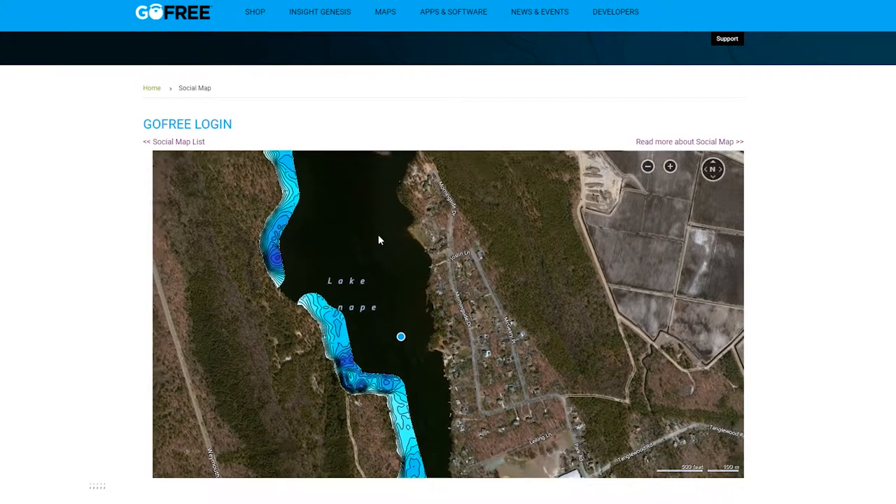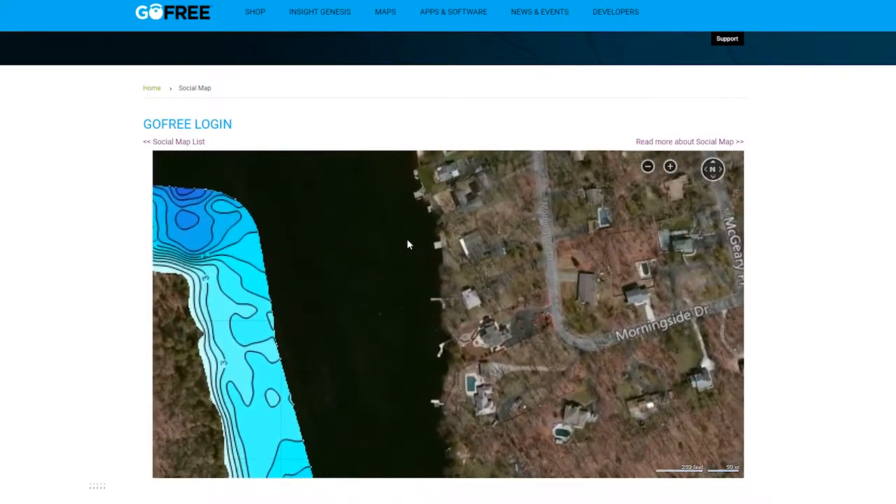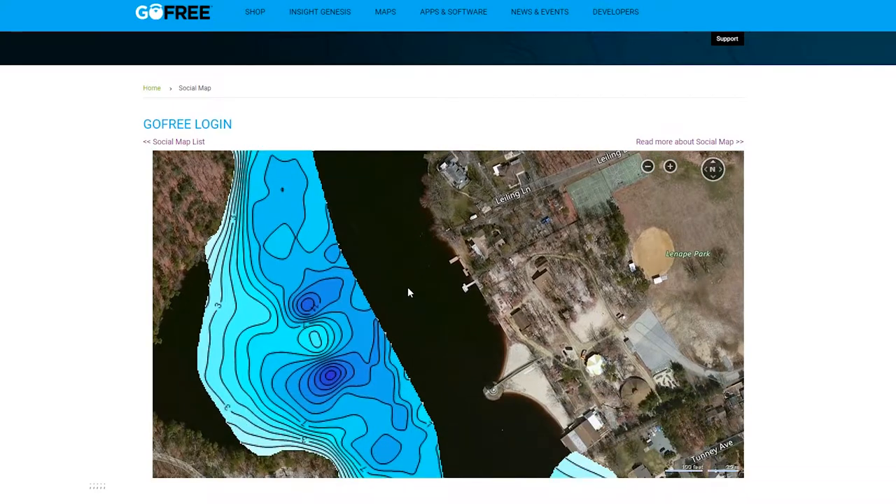I'm also going to try the east side to map it and see what's going on. I see some docks right here on this side as well. All right, let's do this.